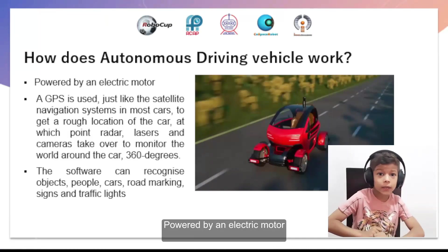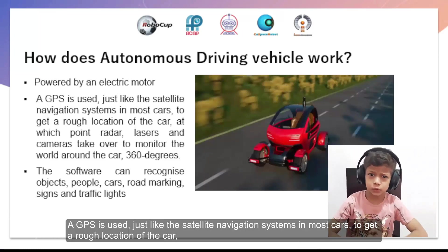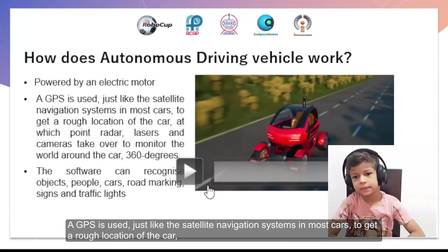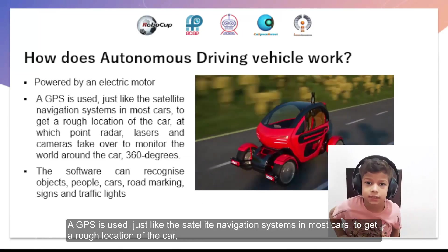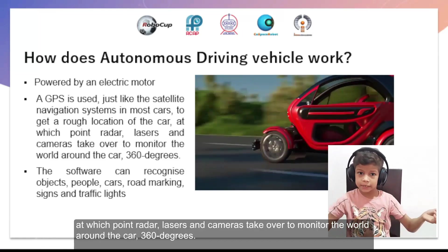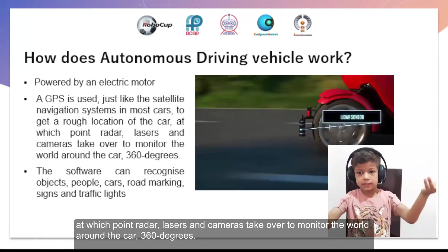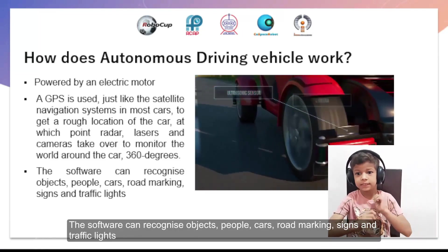How does autonomous driving work? It uses power and an electric motor. A GPS is used, just like a satellite navigation system in most cars, to get the location of the car. At which point, LiDAR lasers and cameras take over, mapping the world around the car 360 degrees.